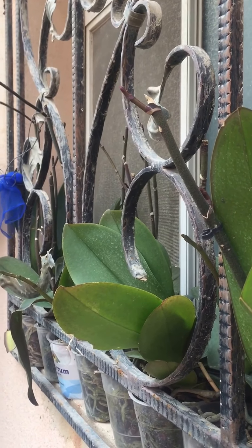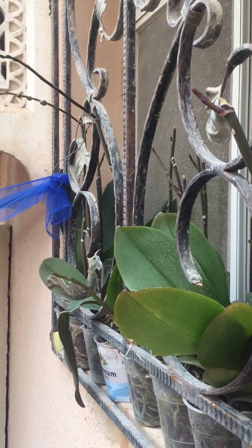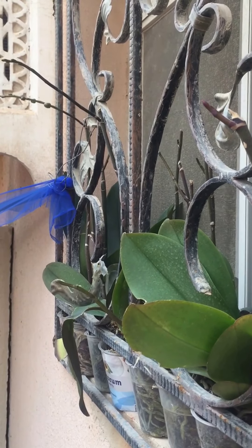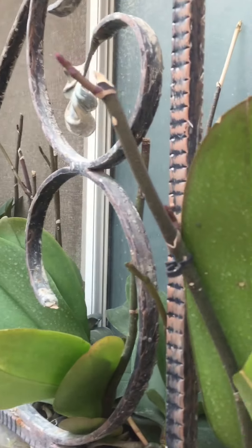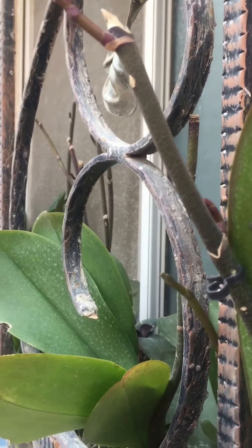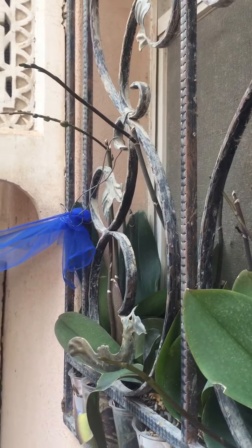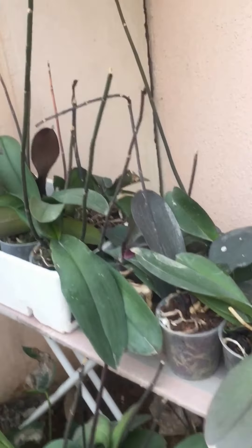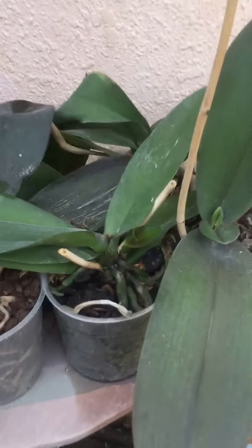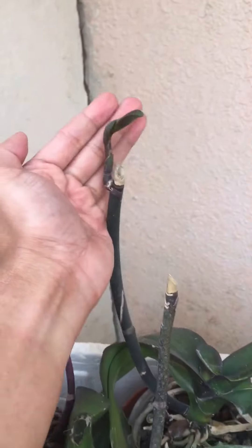Good morning YouTube, welcome to my channel. Today is February 26, 2017. As you can see, all my Phalaenopsis orchids are having some spikes — not only one but a lot of spikes. All of them have spikes, and not only there, I also have down here a lot of spikes, having keikis here. We also have some here.